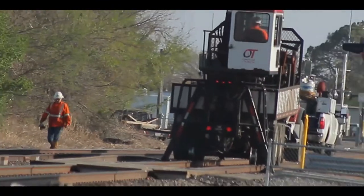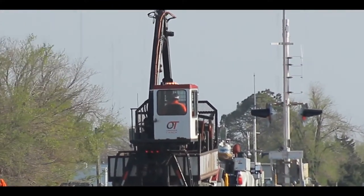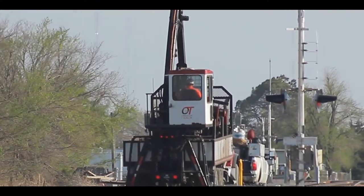Now this was something I didn't expect to see at all. The crane operator pulled a little cart out of the bed of his truck and put it on the tracks.